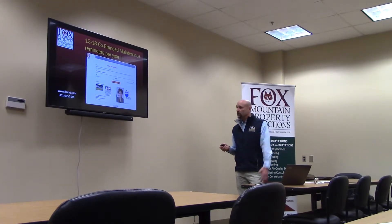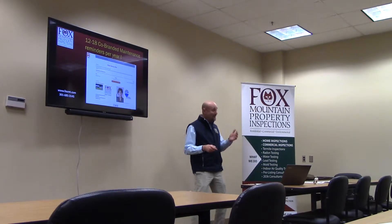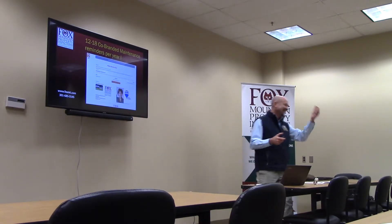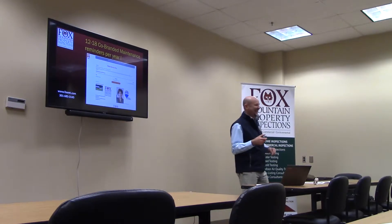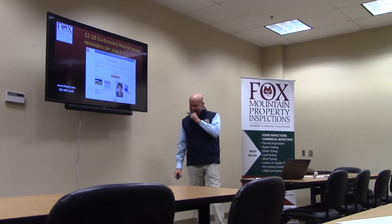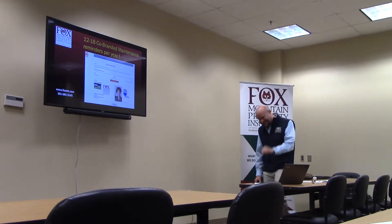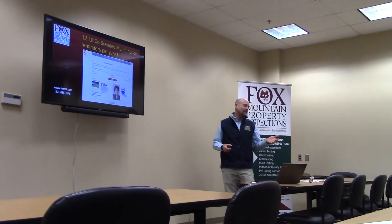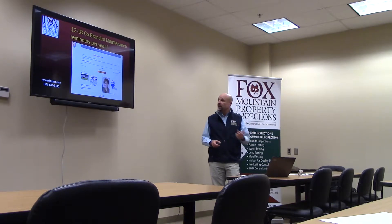Branding. We actually communicate with your client 12 to 18 times a year for you. How many times are you at a dinner party and someone says, hey, I just bought a house? Who's your real estate agent? Honey, what was the name of our real estate agent again? They forget. It's unbelievable because you've spent so much time with them. 12 to 18 times a year, we're going to keep you in front of the client for the lifetime of them being in the property. We're going to do that through HomeBinder.